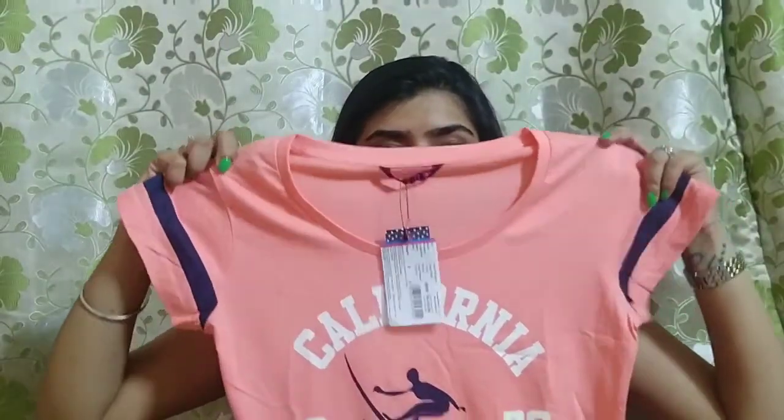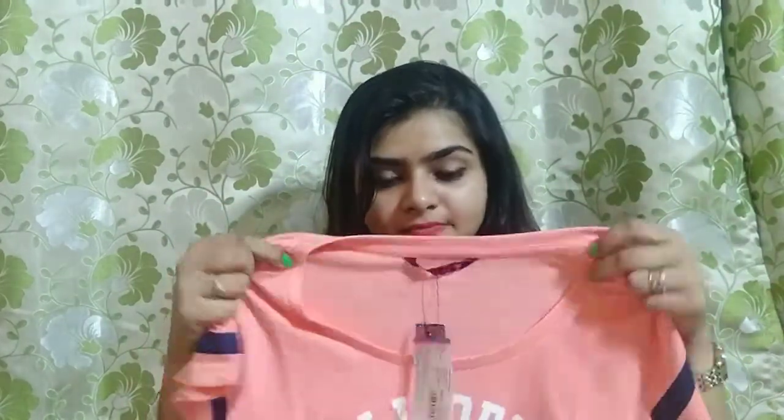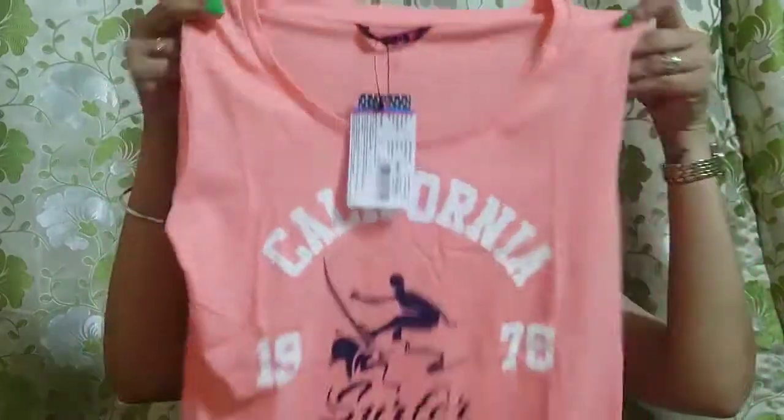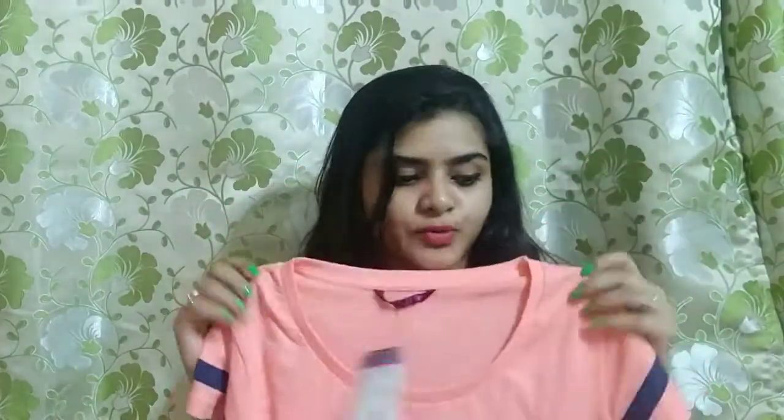Next, this is from a brand called Sugriya. I don't know much about this brand. It is cotton material and the color combination is very good. I bought it in small size and I bought it under 200 rupees. I will mention all the details.